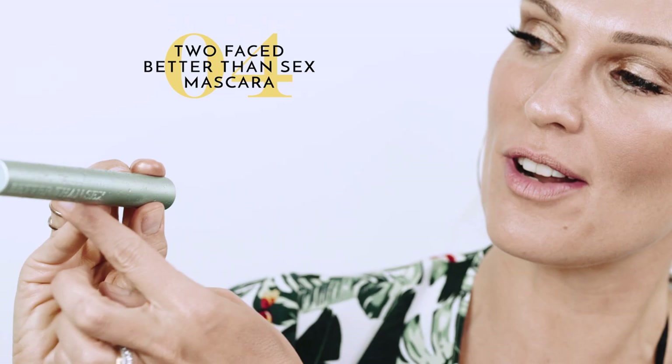Next we're going to do what I love — Too Faced Better Than Sex, the original one, but now they have a waterproof version. I love this bottle; it looks like water droplets all over it. This is an awesome waterproof mascara — it's not too thick, not too thin, and a little goes a long way. A little definition on your eyelids makes everything pop. Always go waterproof when you're by the pool or beach so your makeup doesn't run, because you're going to be sweating and have sunscreen on.